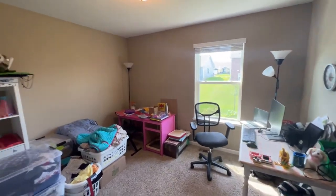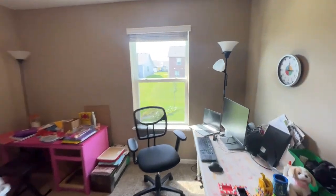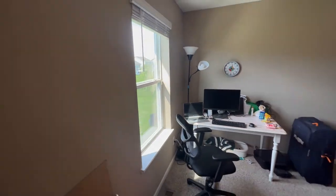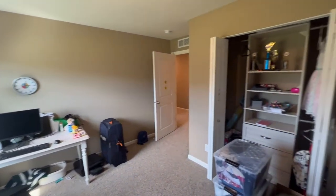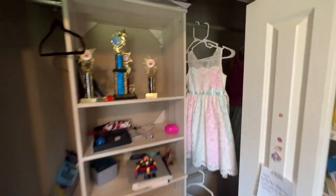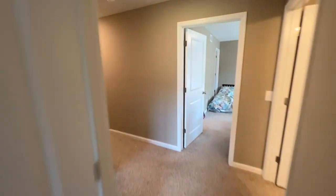Here is the second bedroom — very good sized room with modern paint tones and white trim. If you don't need another bedroom, this is great as a home office. You do have good sized double closets off the back with some built-ins along the center and a nice little dresser.